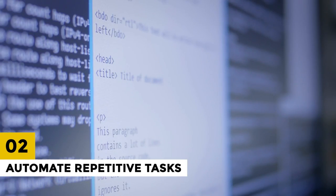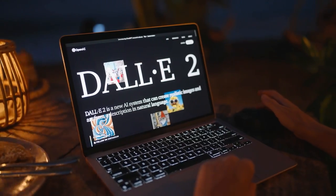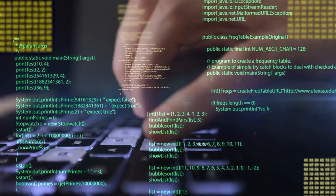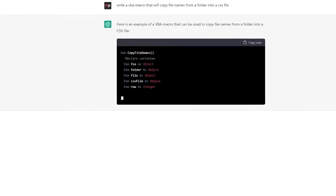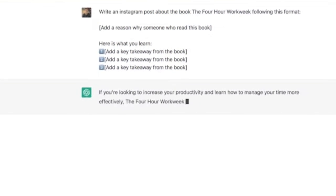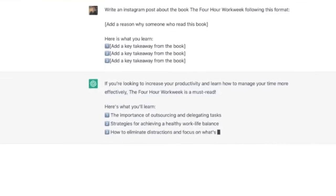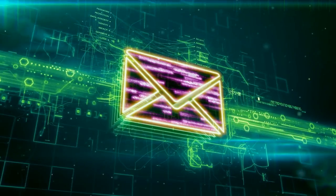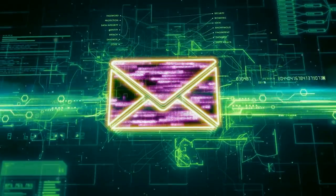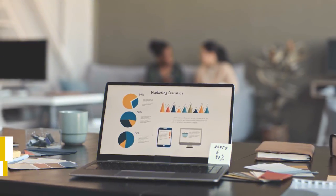2. Automate Repetitive Tasks. Automation is a great way to save time and improve productivity. ChatGPT can help you automate repetitive tasks, such as social media posting and email marketing. For example, you can use ChatGPT to schedule several social media posts in advance, eliminating the need for manual posting. Similarly, you can use ChatGPT to create email templates and automate email campaigns, making it easier to communicate with your customers.